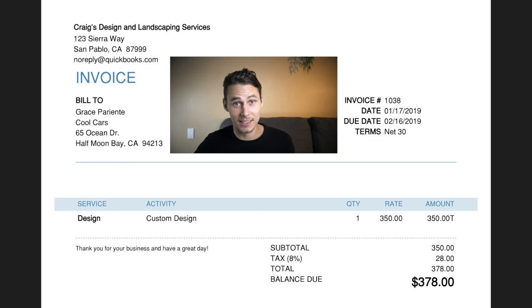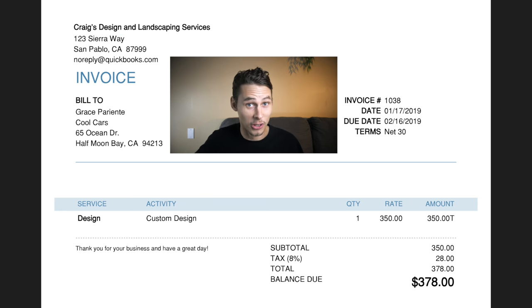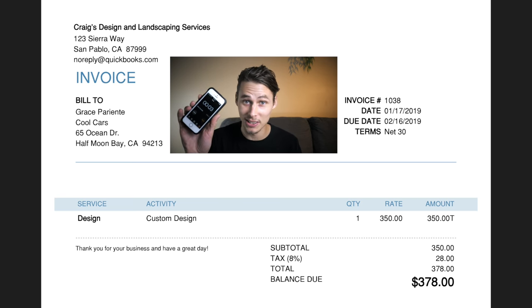First of all we've got the names and addresses of both the buyer and the seller — who is this transaction between? In this example we've got Craig's Design and Landscaping Services selling to Cool Cars. On the other side we've got the invoice number 1038. This is a unique number that identifies the invoice. Usually invoice numbers are sequential, so the next invoice raised by this company would most likely be 1039. Below that we have the invoice date — in this case it's the 17th of January.